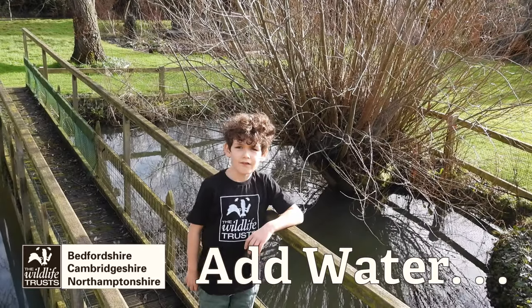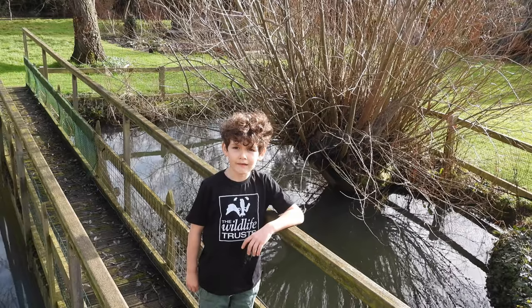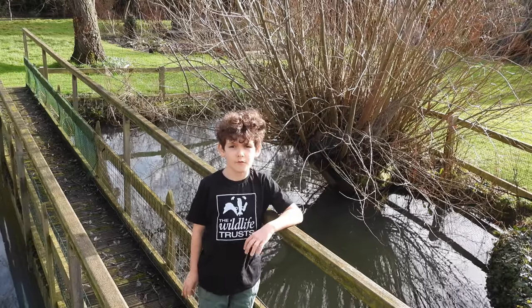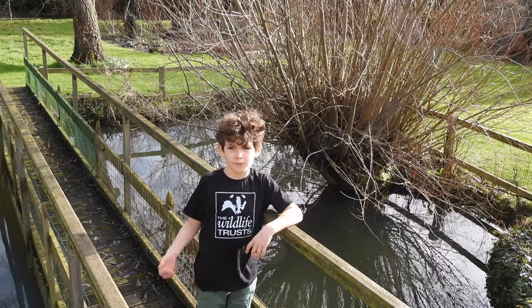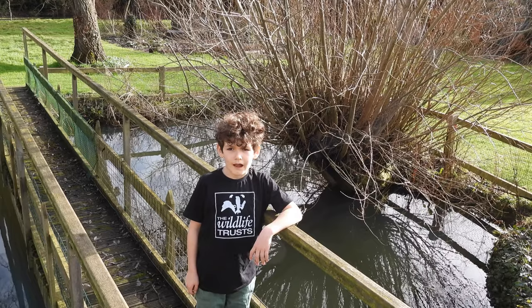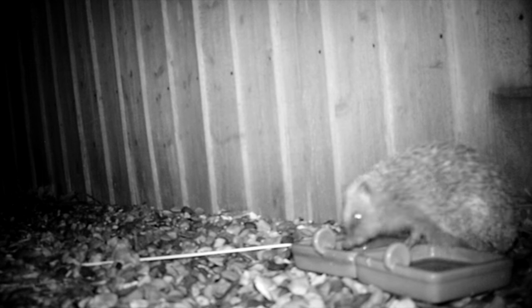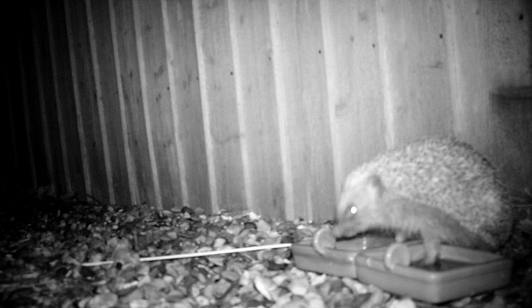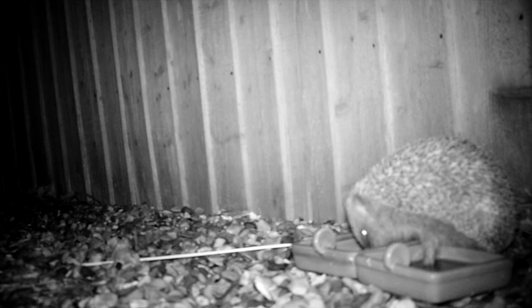Water is the basis of many habitats and adding it to your garden is one of the most useful things you can do for wildlife. It doesn't need to be a big wild pond — there are lots of smaller options too. A dish of water accessible to birds, hedgehogs and other small creatures can be a lifeline in dry weather.